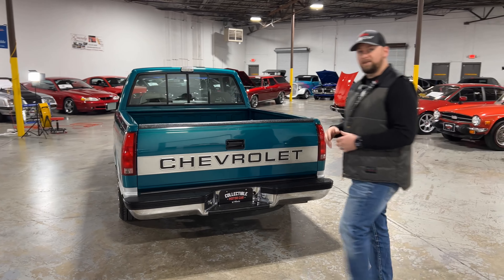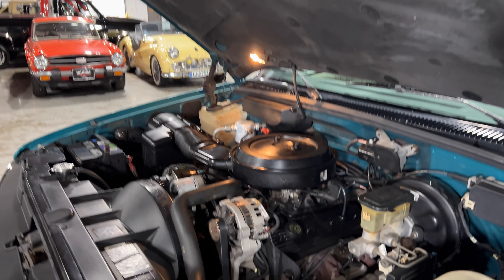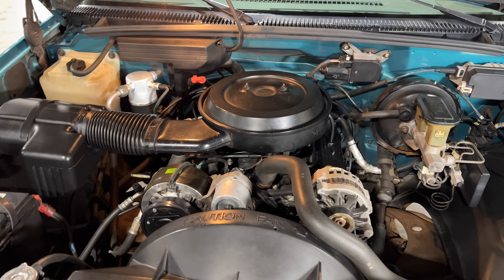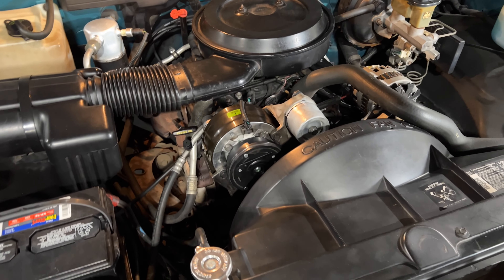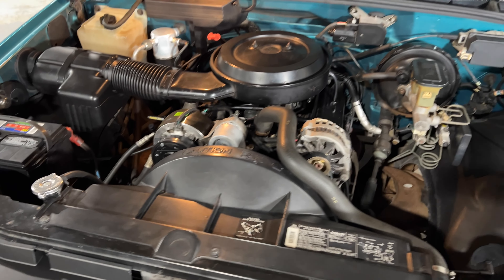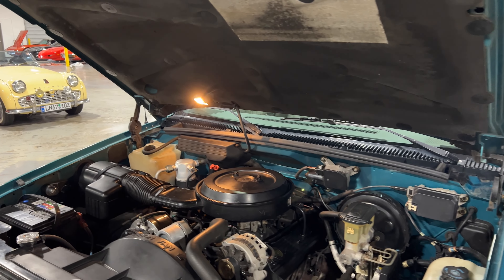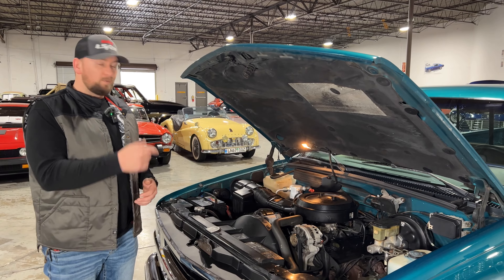Let's go ahead and check the engine bay. Check out this 350 Chevy small block under the hood. These trucks came with three engine options: the 4.3 liter V6, the 305 V8, and the 350 - so this truck's got the top dog. You do have a brand new AC compressor, so this truck will freeze you out. Super clean in the engine bay - you can definitely tell this one has been taken care of. You do have power disc brakes, and cruise control. Let's move to the interior.